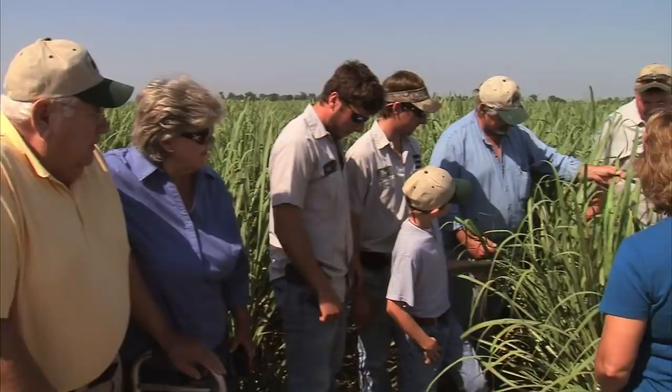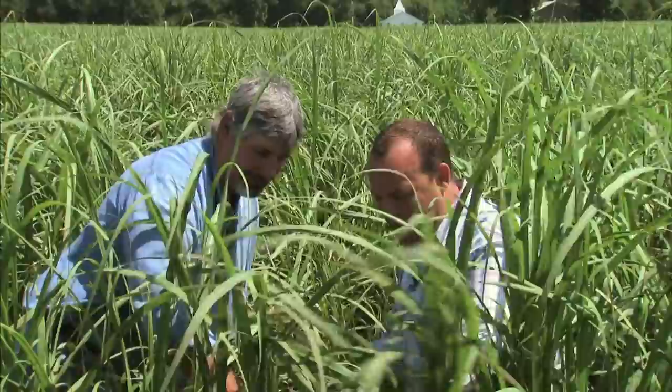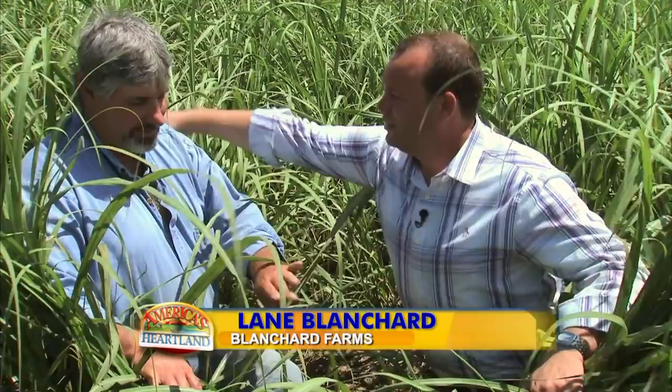Take me in here because I want to see exactly what sugarcane is. I had no idea how tall it is. Well, it's just in the starting stages now. This cane will get up probably on an average of about 10 feet tall. 10 feet? Yeah, at harvest time.